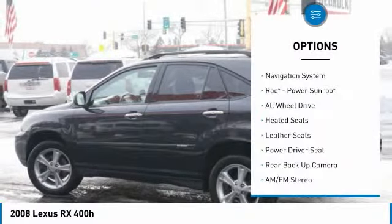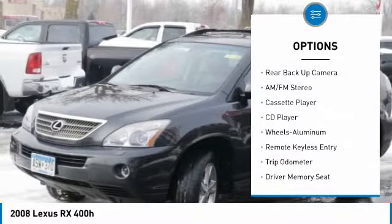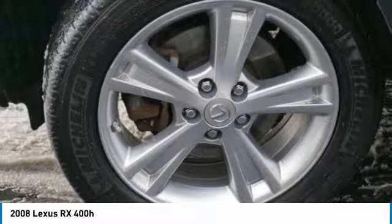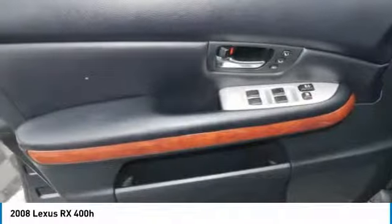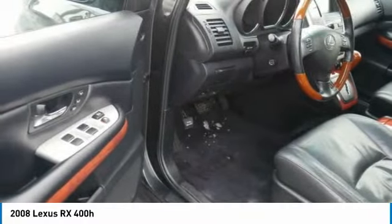Here are some of this vehicle's great options: traction control, heated seats, backup camera, all-wheel drive, navigation system, anti-lock braking system, air conditioning, HomeLink garage door opener, power steering, and aluminum wheels. This isn't just a vehicle, it's an experience — so stop in for a test drive today.